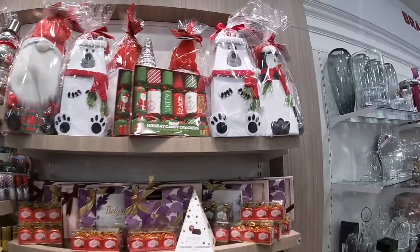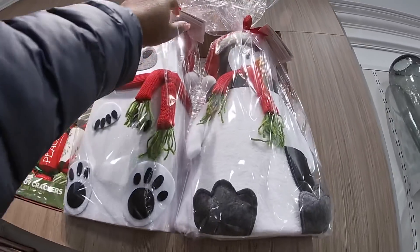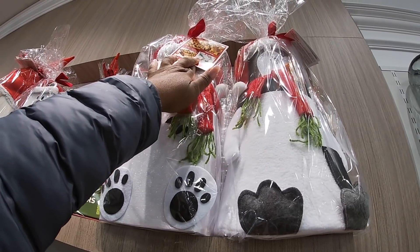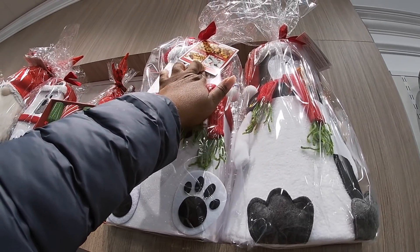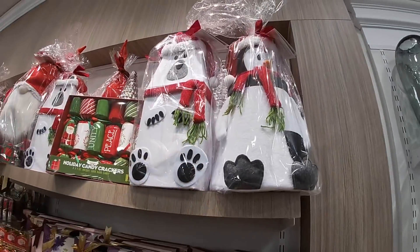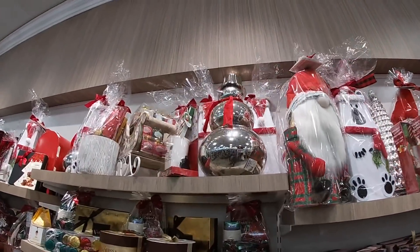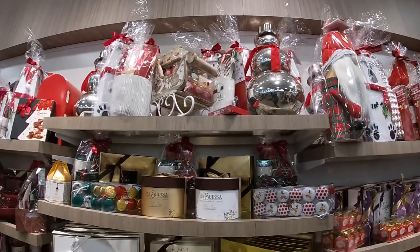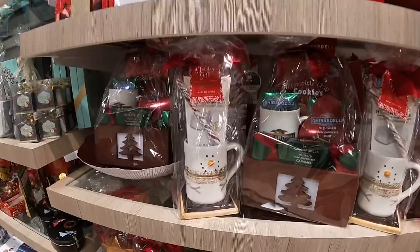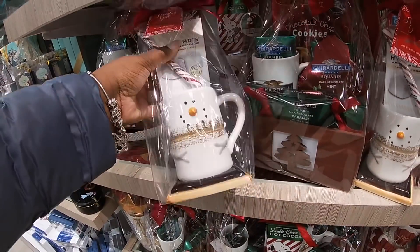They have these gift boxes — I think there's cookies inside. Yeah, cookies, peanut brittle, praline chocolate, caramel popcorn, taffy — these are $20. Oh, look at that cute gnome one. The snowman is $29.99. And just all the chocolates and food over here. Oh, that's cute — the mug with the marshmallows and like the s'more at the bottom, $10.